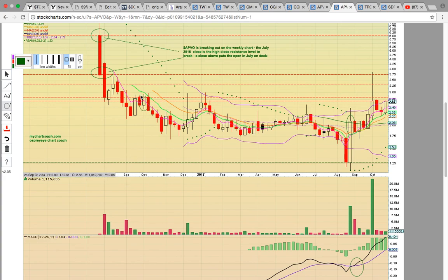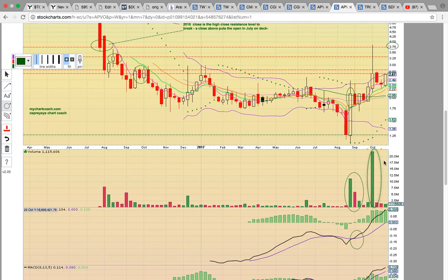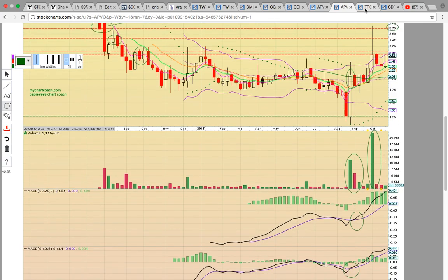Then you have the September high close resistance zone on deck. If it can get through that, you've got the 325 level from August, then 375 from the close here, and then it could really get moving. Keep an eye on APVO. The big clues on this chart that it has more upside potential are the big volume bars — the volume is signaling that a big player is loaded. They have patience, time, and money. Sometimes you just have to let a play develop.